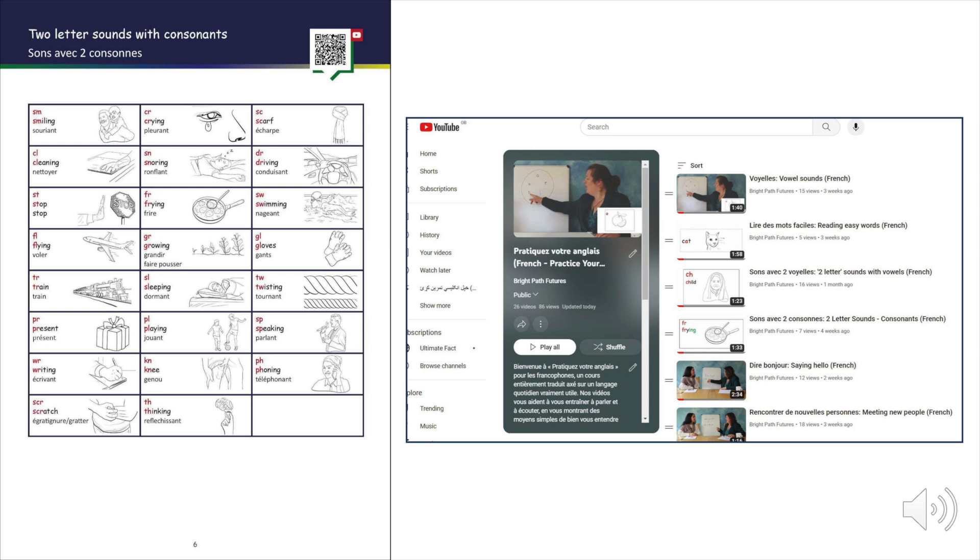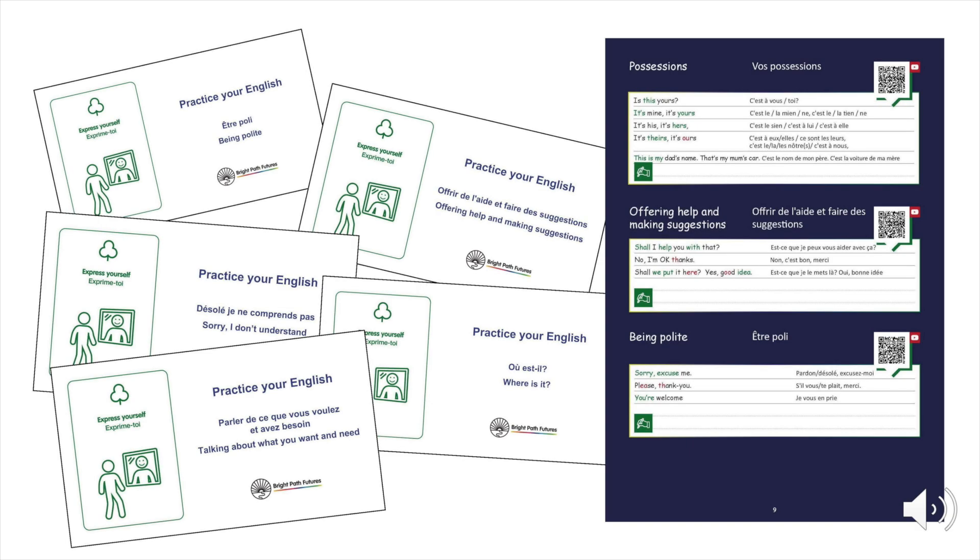For complete beginners, we start from the basics: writing and sounding out the English alphabet, numbers, and easy things to say. For non-beginners, skip the phonics picture section and use the videos and workbook to learn more conversational speech and expressions, and develop your fluency skills.